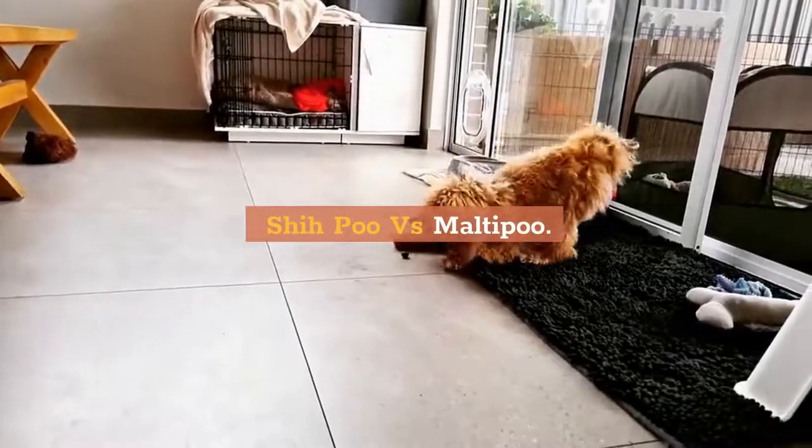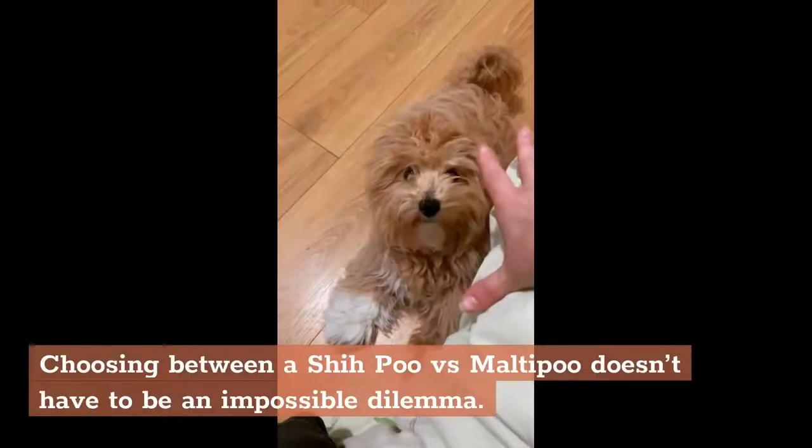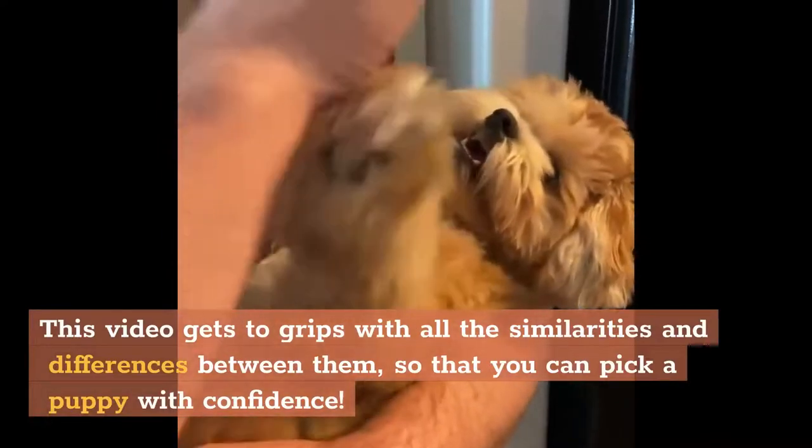She-Poo vs. Malti-Poo. Choosing between a She-Poo vs. Malti-Poo doesn't have to be an impossible dilemma. This video gets to grips with all the similarities and differences between them, so that you can pick a puppy with confidence.